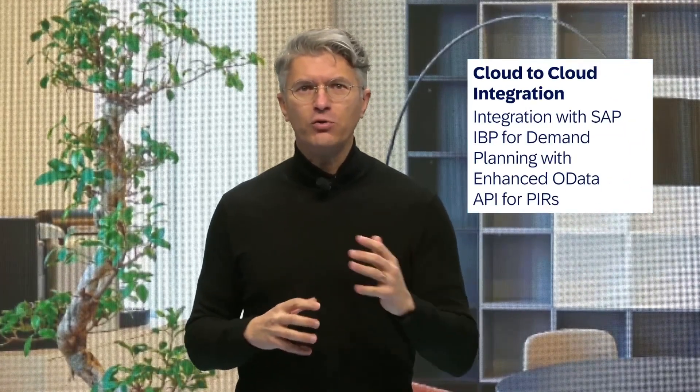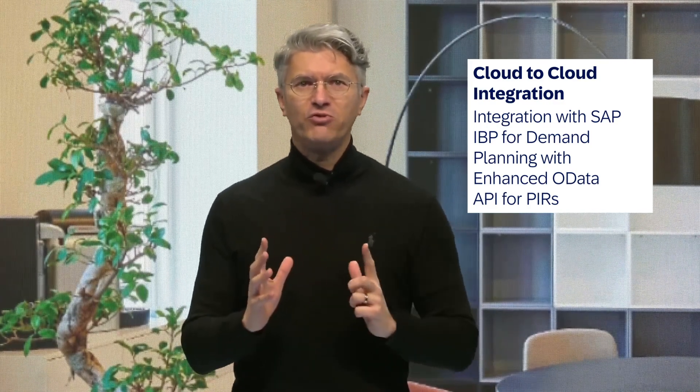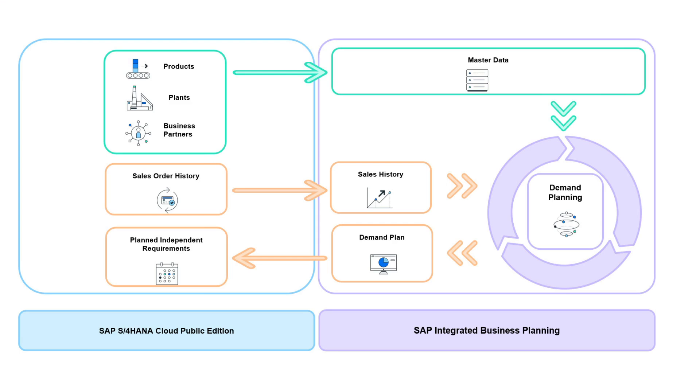I'd like to close with native cloud-to-cloud integration. In manufacturing first, we have implemented a seamless integration for the demand forecasting scenario. This bi-directional integration leverages the SAP Integration Suite alongside SAP S/4HANA Cloud Public Edition and SAP Integrated Business Planning for demand planning. You can now effectively utilize both master and transactional data related to the demand planning process, made possible through an enhanced OData API that focuses on planned independent requirements.